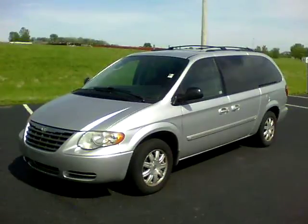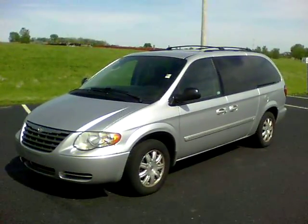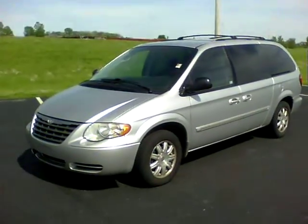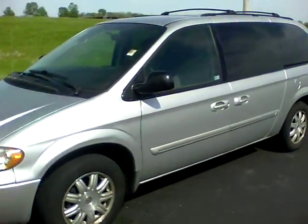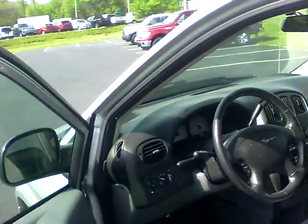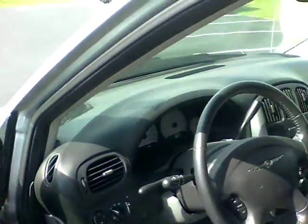This is Nathan Wright at Bill Estes Ford. Just wanted to give you a quick walk around video of this 2006 Chrysler Town & Country you inquired about. This is a clean one owner vehicle. It's got a really good looking Carfax — I'll actually send you that as well in the email.